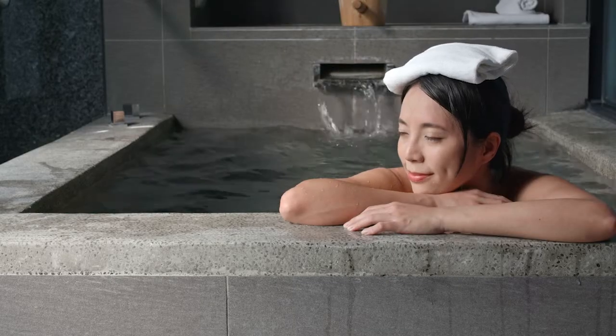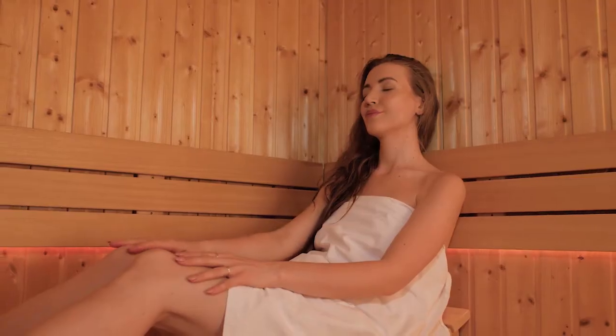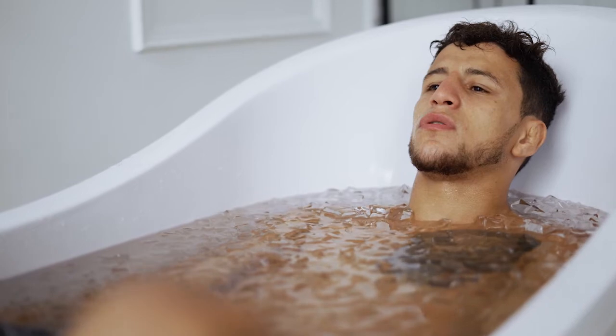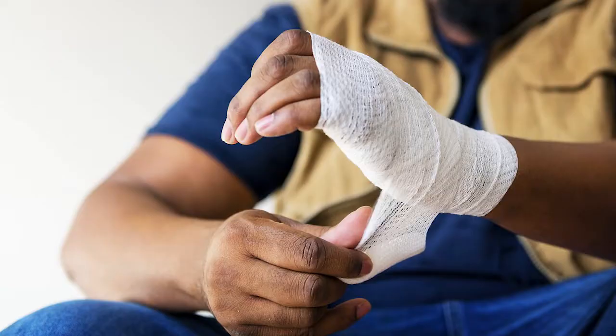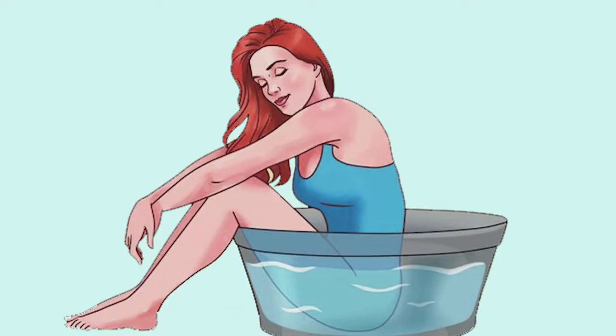Let's start with hydrotherapy. Hydrotherapy uses temperature variations of water to direct healing to the body. You're already familiar with many forms: baths, saunas, hot towels, ice baths, etc. Immersion hydrotherapy is also common in burn units. Other forms include wet wraps, warming socks, nasal therapy, colonics, douches, and sitz baths.